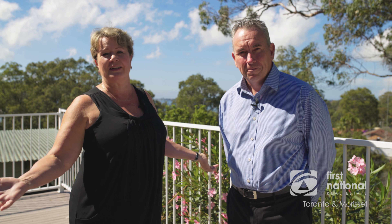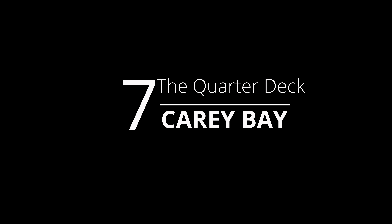So folks, we're here today at number seven The Quarterdeck at Carey Bay. Fabulous property, beautiful views, great entertaining areas — we'd love to see you here. My name is Trisha Kelleher, and I'm David Westerman, both from First National Real Estate in Toronto. This property is now for sale and we look forward to taking your inquiry and showing you through.